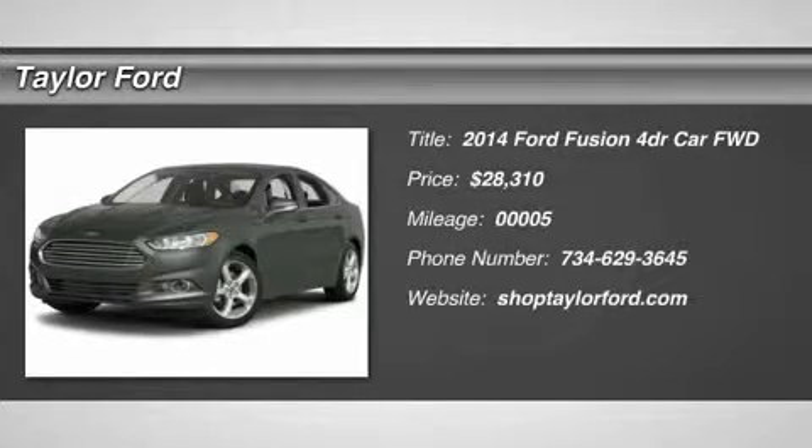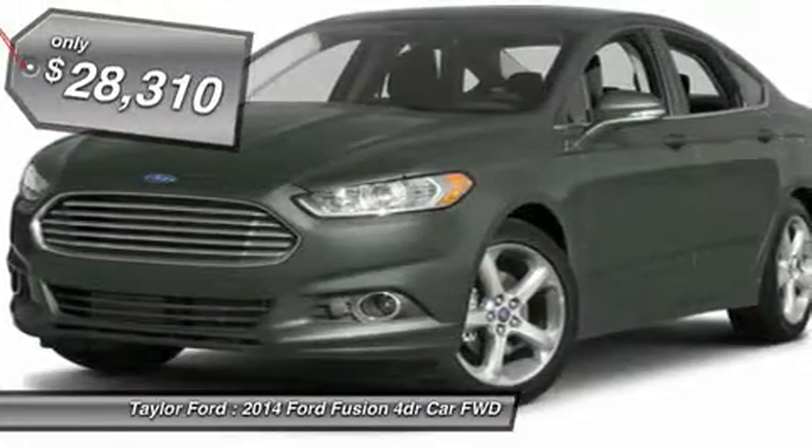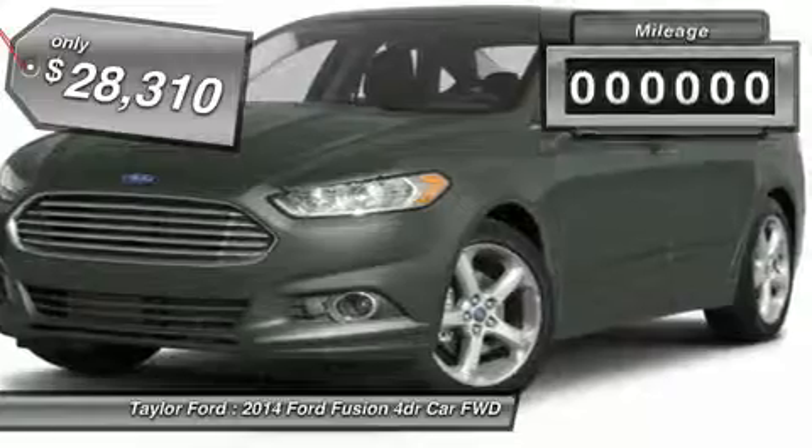The 2014 Ford Fusion. You can have both impressive power and great economy in a Fusion, and it's priced below $30,000.